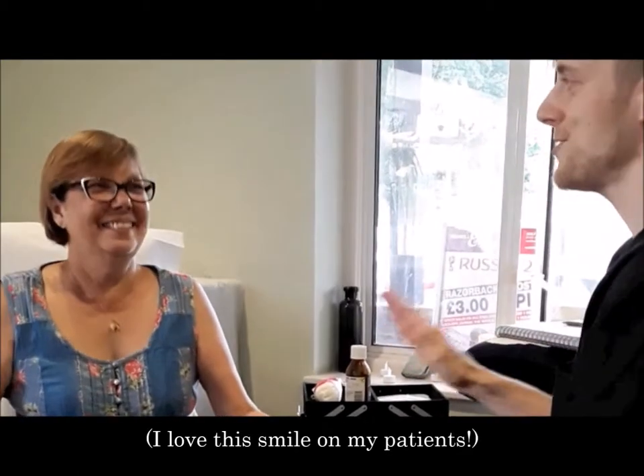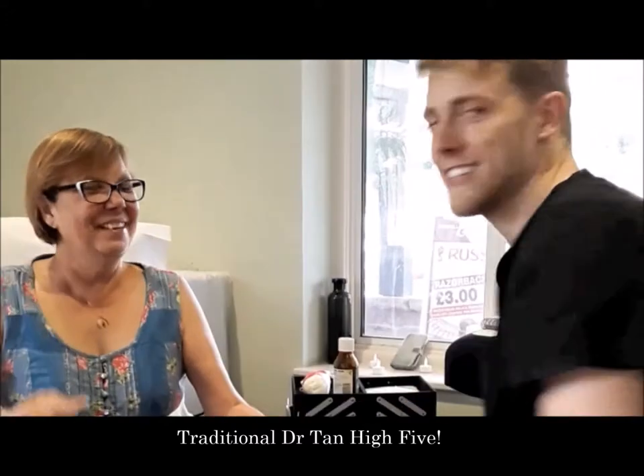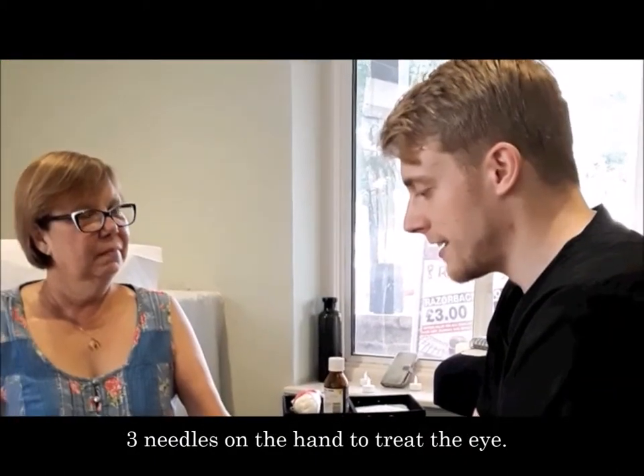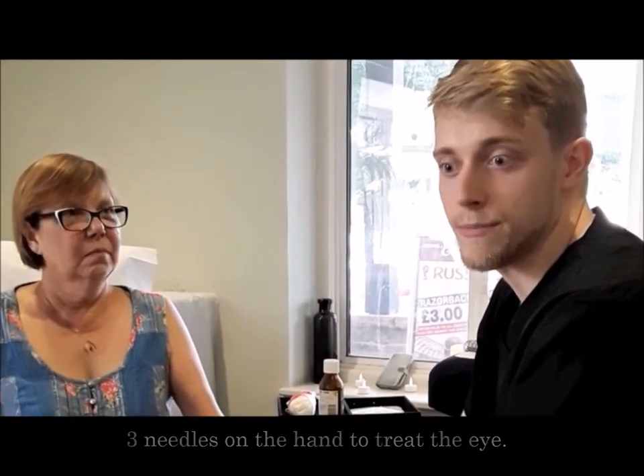Down to a zero. High five for the eye! So the eye has been sorted instantly with three needles on the hand, and that can last between one to six weeks or three months depending on the person and their lifestyle.